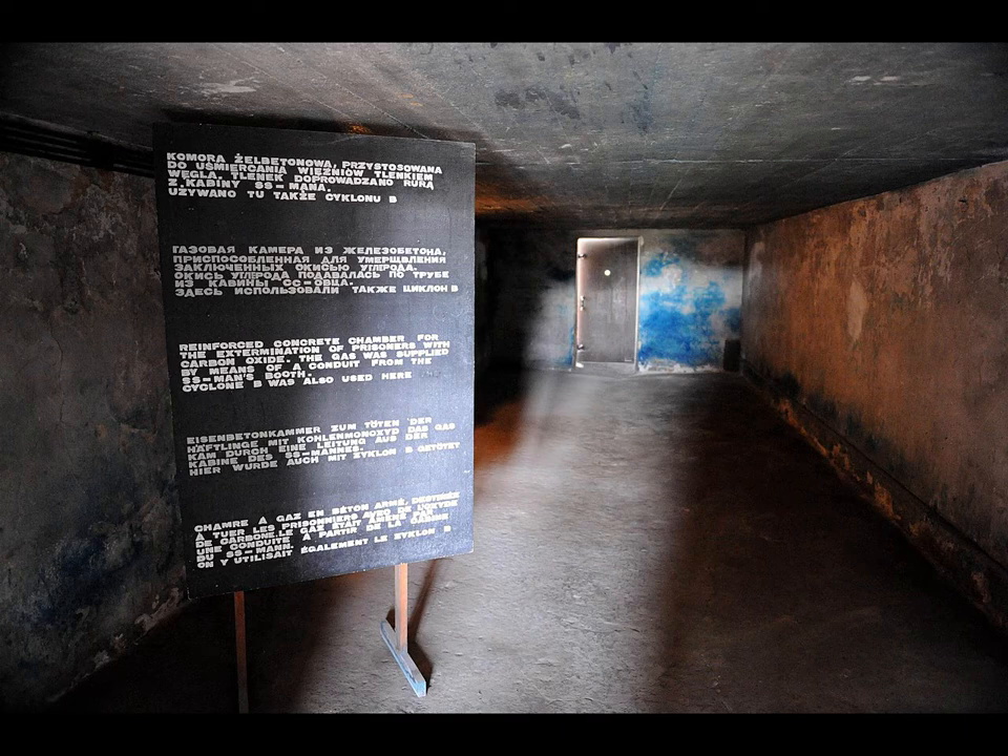During the invasion of Russia, mass executions by exhaust gas were performed by Einsatzgruppen using gas vans — trucks modified to divert engine exhaust into a sealed interior gas chamber. Starting in 1941, gas chambers were used at extermination camps in Poland for the mass murder of Jews, Roma, and other victims of the Holocaust.